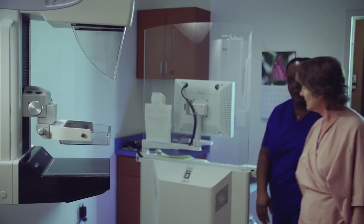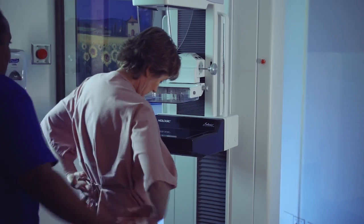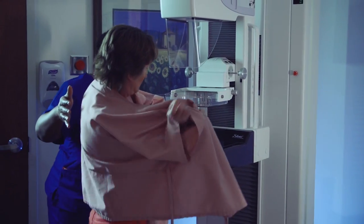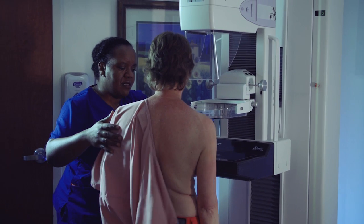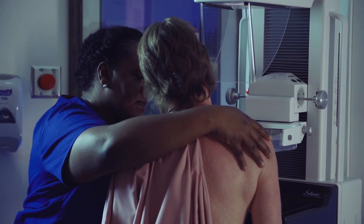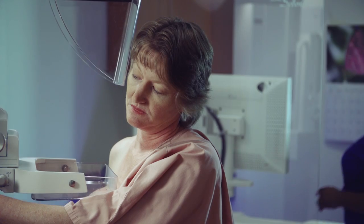When your exam begins, your breast is briefly compressed between two plates attached to the mammogram machine, which has an adjustable plastic plate on top and a fixed x-ray plate on the bottom. The technologist will compress your breast to keep it from moving and to make the layer of breast tissue thinner. A thinner layer of breast tissue allows the x-ray exposure to be reduced and makes the picture sharper.